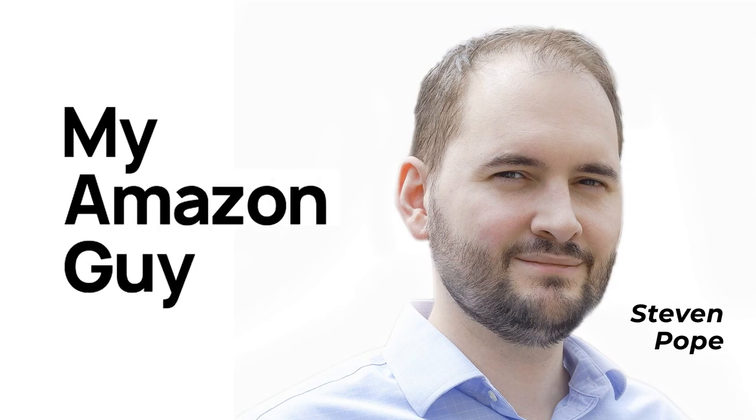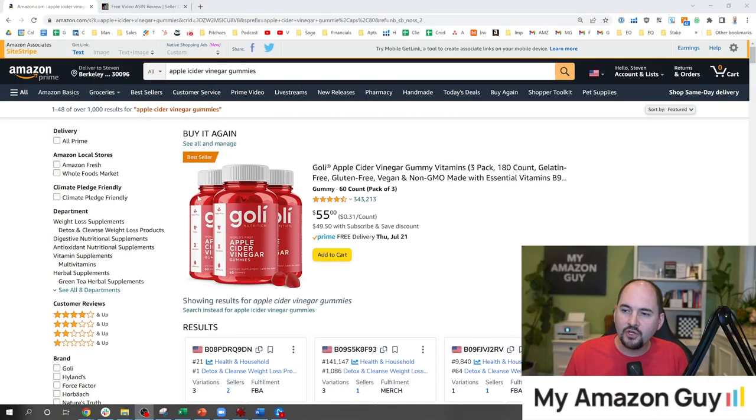My name is Steven Pope. I'm the founder of My Amazon Guy, and in this video I'm going to be walking through a bunch of listings and doing what I like to call the ASIN review.